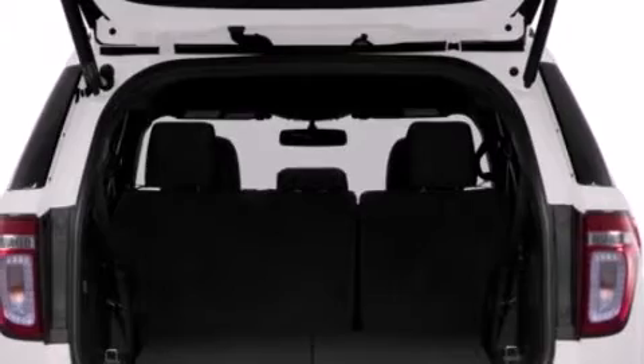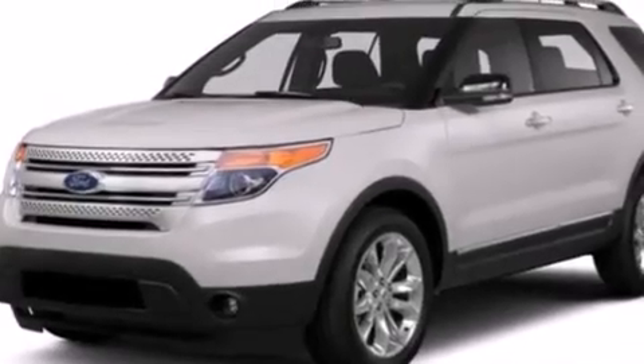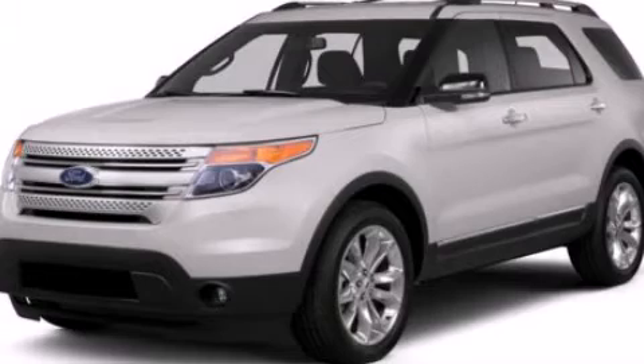Rear seat childproof door locks, a pass-through rear seat, full power accessories, and an auxiliary power outlet. We hope you found this video informative. Please contact us today.